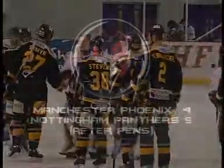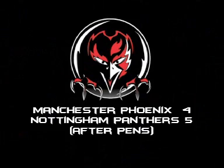Final score: Manchester Phoenix 4, Nottingham Panthers 5 after penalties.